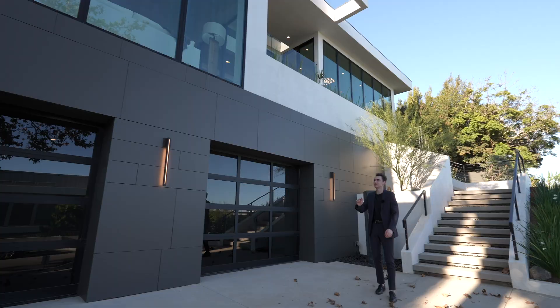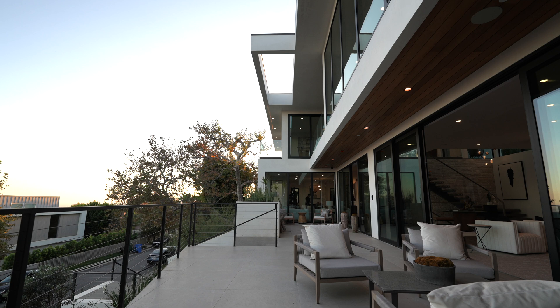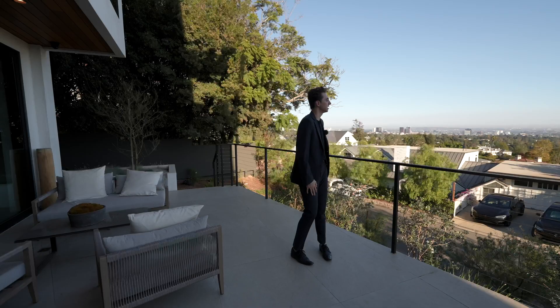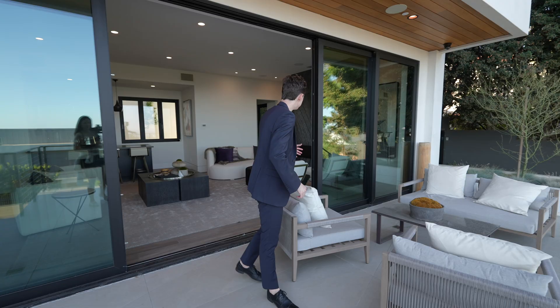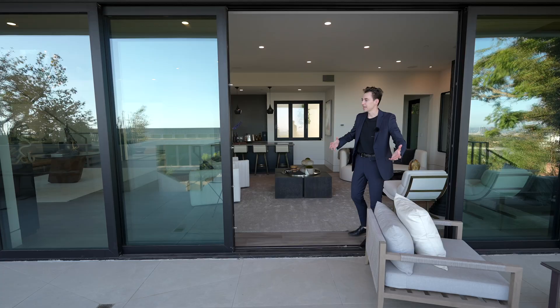If you follow me up this private staircase, it takes you up into your front entry, where we have several staged seating sections throughout. This is just such a great spot to relax and look out at the panoramic views of Los Angeles — you can see all the way to Century City, and ocean views in front of me with the foliage complementing that. We actually have a rooftop upstairs with even better views, which we'll see later. I really like this exterior seating area because you've got seamless access straight to your interior, so you can be entertaining guests indoors and outdoors, feeling that nice ocean breeze.